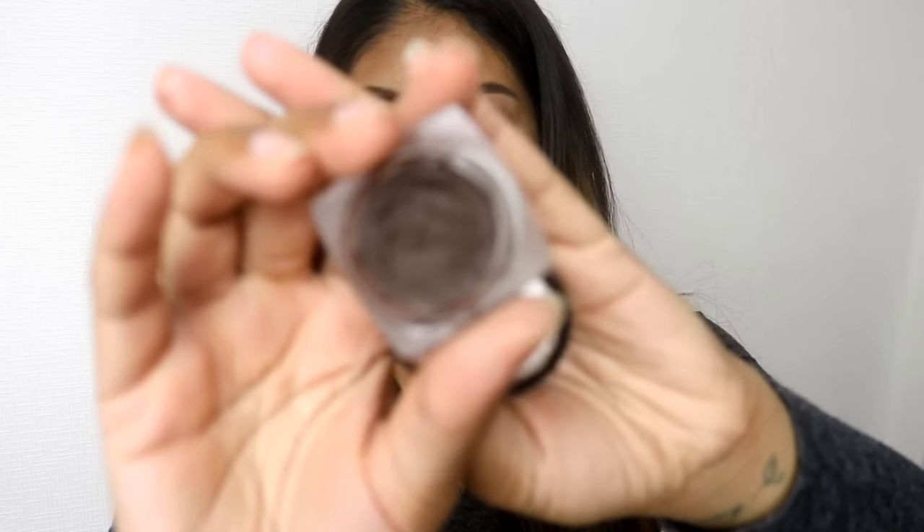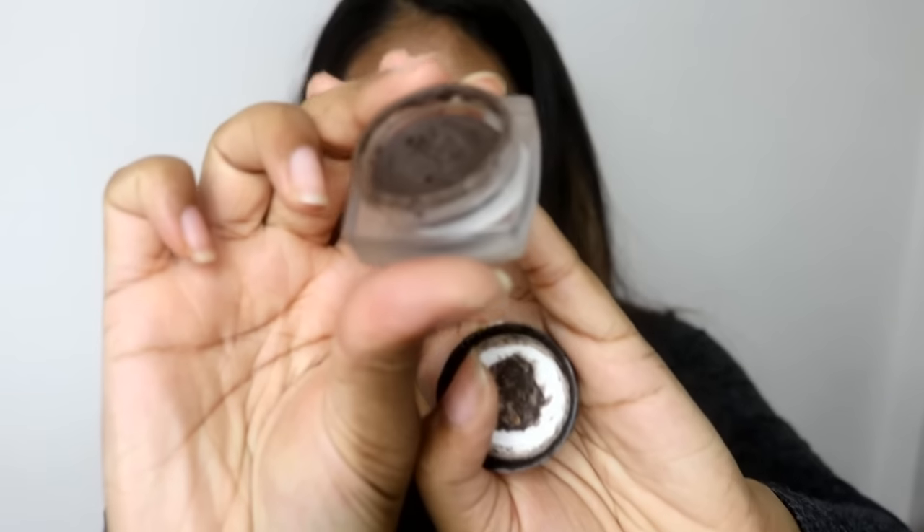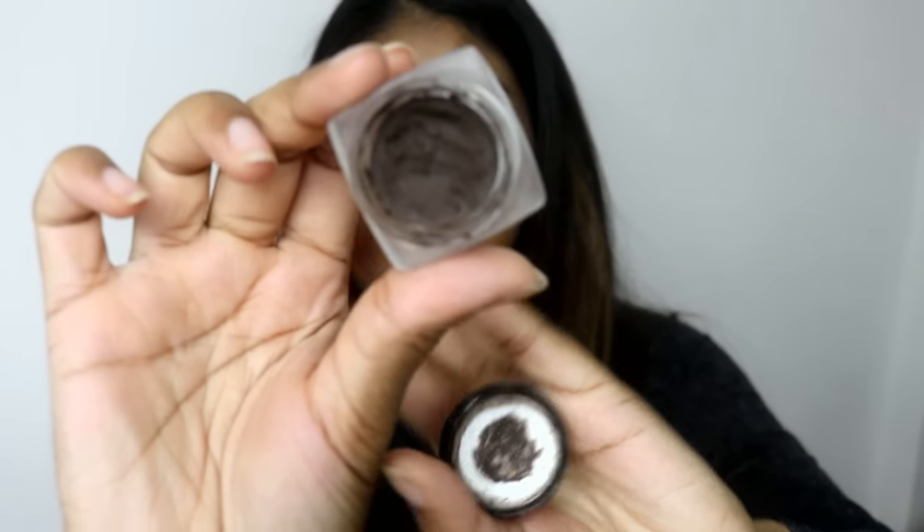The first product I want to talk about is the NYX Tame and Frame Brow Pomade in the shade Espresso. This is very similar to the Anastasia brow pomade — I haven't tried that personally, but this one is super good. You can see I'm nearly done with it, I use this a lot. What I really like about it is that it has a really nice shade, it's very long wearing, and it keeps your brow hairs in place. My brow hairs are super long and they just move everywhere.